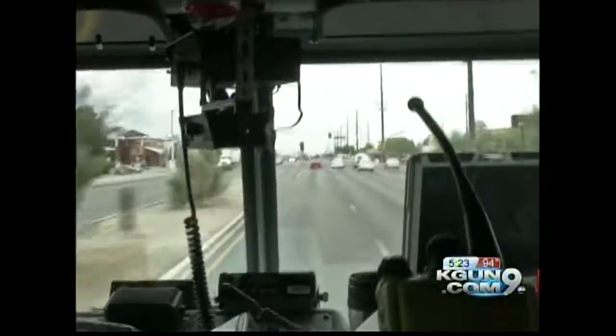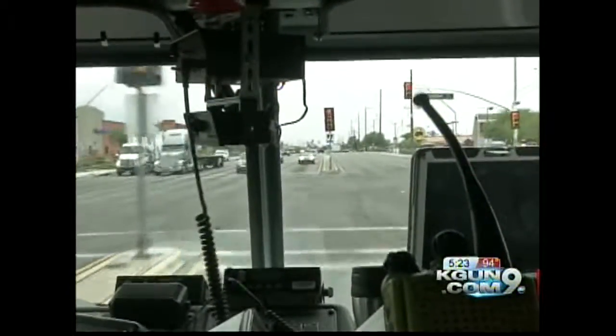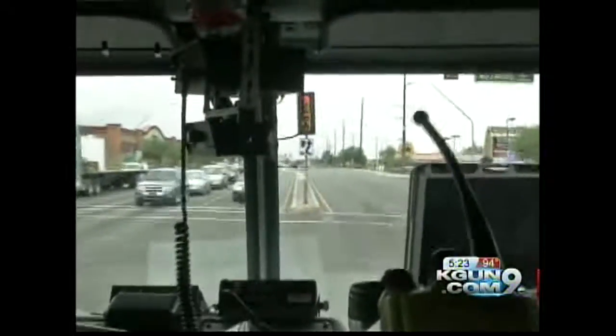If the emergency vehicle is traveling in the opposite direction on a divided highway or street, you do not need to pull over. But be ready to slow down or stop if they have to turn in front of you.